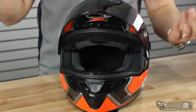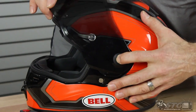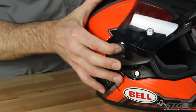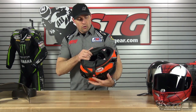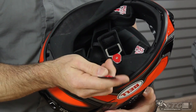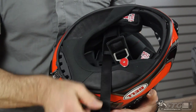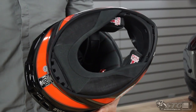Features and benefits: this shares the same Panavision Class 1 Optics shield as the Pro and Race Star. The shield mechanism is the best one out there — bar none. I've been changing shields on all three models with zero issues. It has emergency release cheek pads, a double D-ring retention system, and their Magnafusion option that lets you tidy up the strap after doing the D-rings. The Ecstatic fabric wicks moisture and stands the test of time.